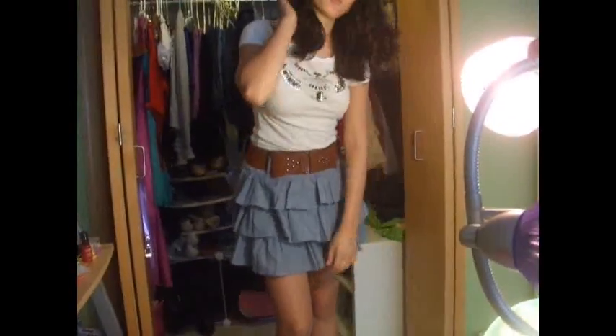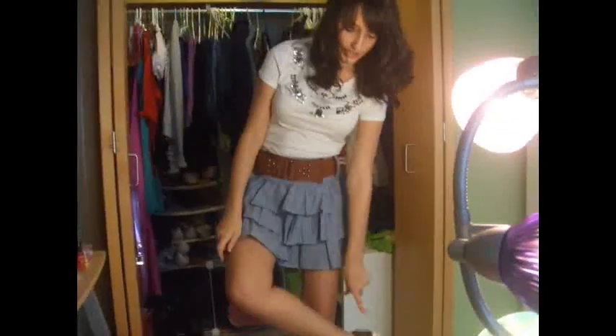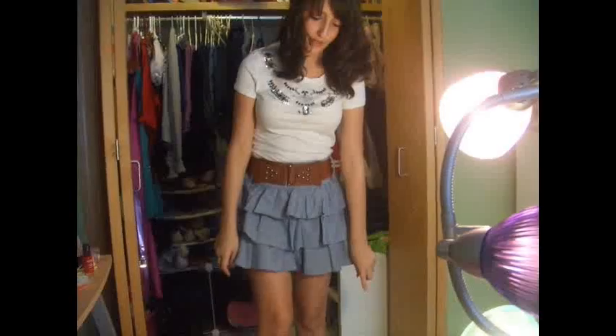I just got these shoes recently at Famous Footwear for $20. They're really cute — they have these cute sequins on them. Sorry guys, I had a little coughing attack there. It's like some of the chocolate got stuck in my braces.